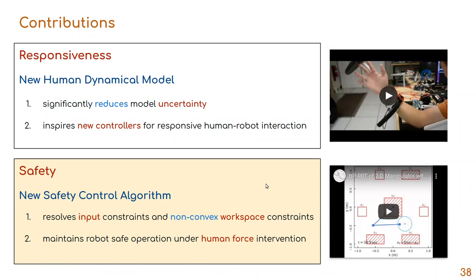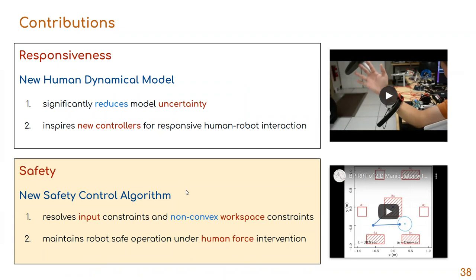Having shown results on developing a new human dynamic model and controller for improving responsiveness, the robots discussed so far are strict followers of human commands, relying on humans themselves to obey safety constraints. A more reliable human-centered robot should actively prevent us from potential risks. In the second part of my dissertation, I present a new safety control algorithm guaranteeing safe robot operation during physical human-robot interaction.